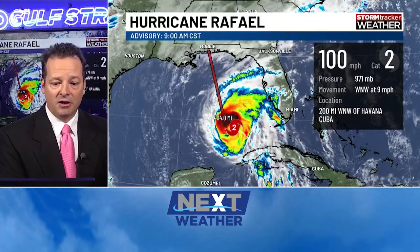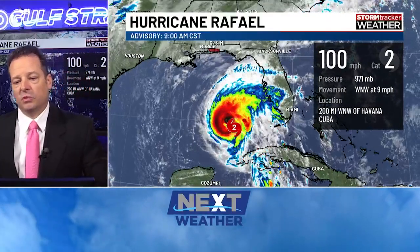It's not that far away from us — it's just due south. In fact, it's 400 miles away. I mean, that's really not that far when you think about it. But the thing is, it is not moving towards us. It's moving to the west-northwest at nine miles an hour.